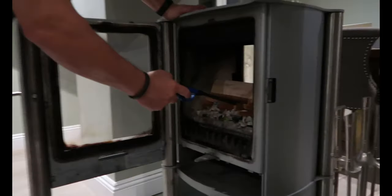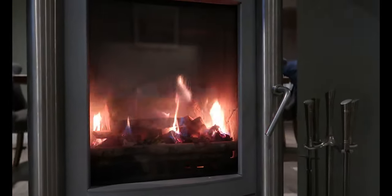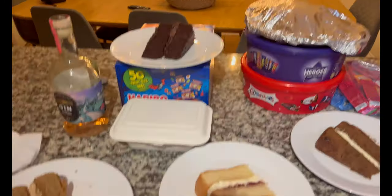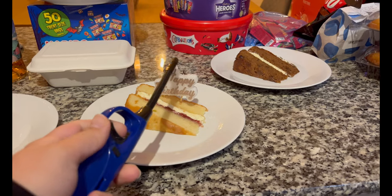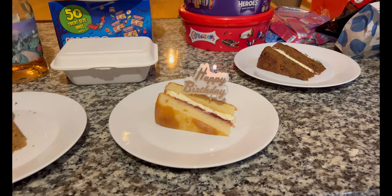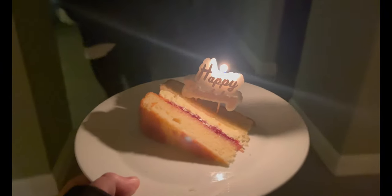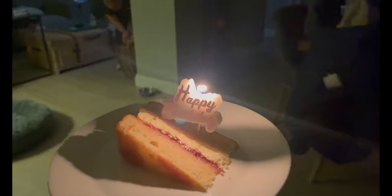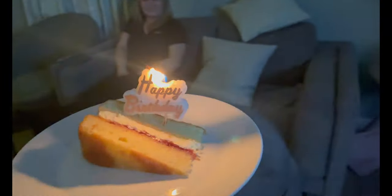We're going to light the fire for the first time — here we go. Fire is lit! Now we've got our cakes — one of them is a birthday cake. Happy birthday to you, happy birthday to you, happy birthday dear Mum, happy birthday to you! Yay!